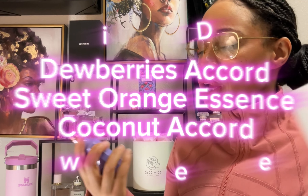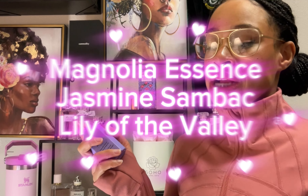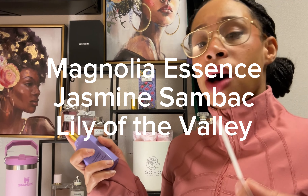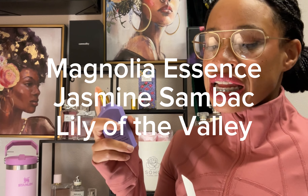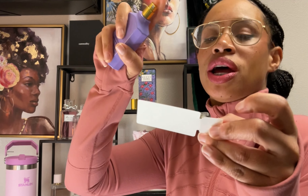So the top notes are going to be Dewberry Accord, Sweet Orange Essence, and Coconut Accord. The heart notes are going to be Magnolia Essence, Jasmine Sambac Accord, and Lily of the Valley. And the base notes are going to be Patchouli Essence, Musk, and Blonde Woods.